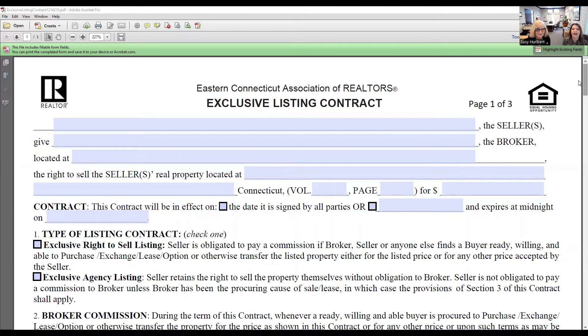On the very first line, you're going to put every single seller that is on the deed of the property you're going to be selling. The seller gives the brokerage the right to list this property. You'll put the broker's address on the 'located at' line, and then the sellers are selling real property located at — that's the line where the property address goes. You'll also want to find the volume and page number of that property from the deed, and most importantly, the listing price.